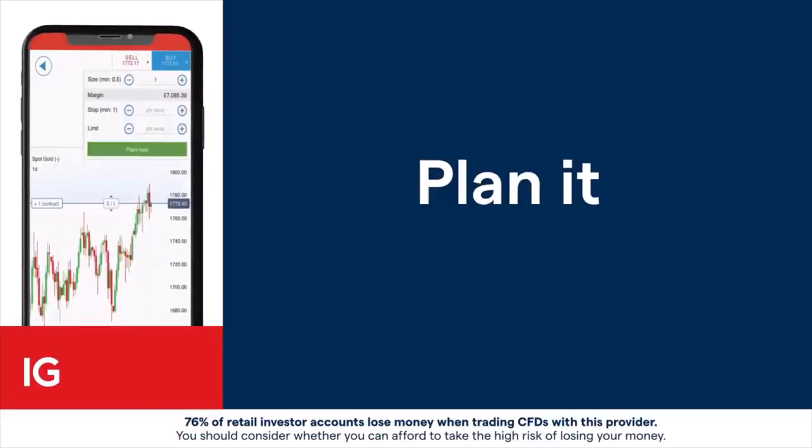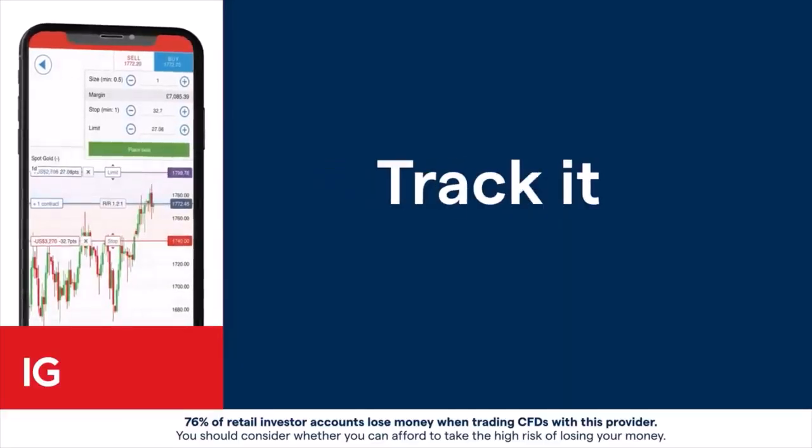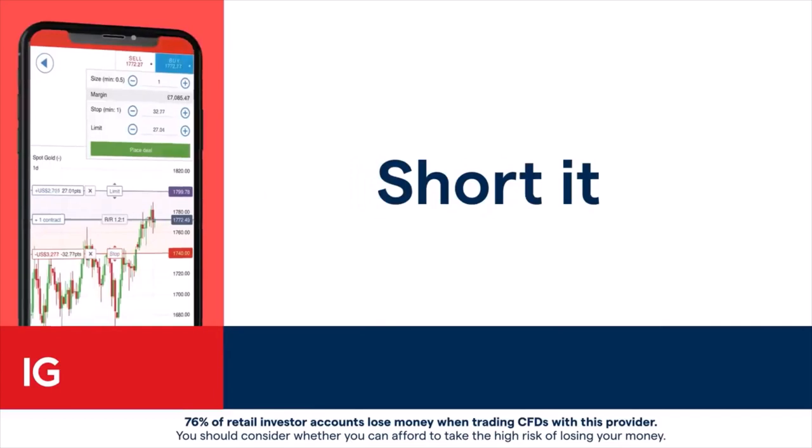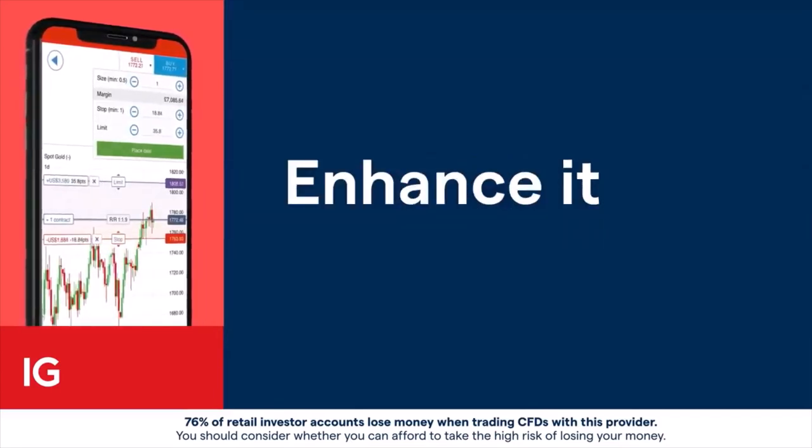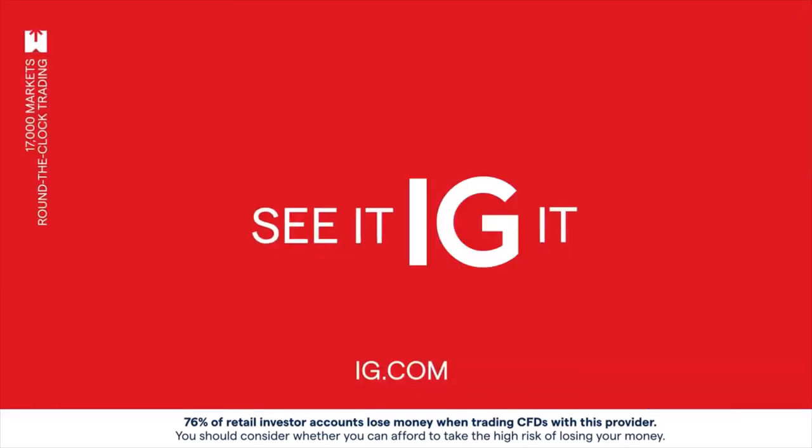See it. Plan it. Analyse it. Track it. Hedge it. Short it. Call it. Test it. Assess it. Enhance it. Trade it. See it. IG it.